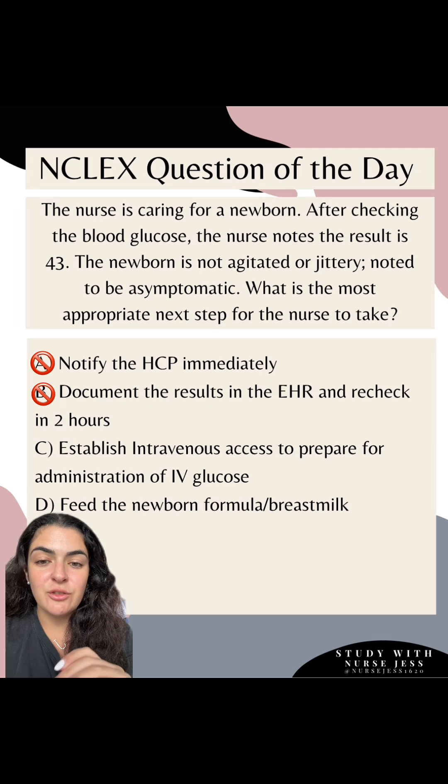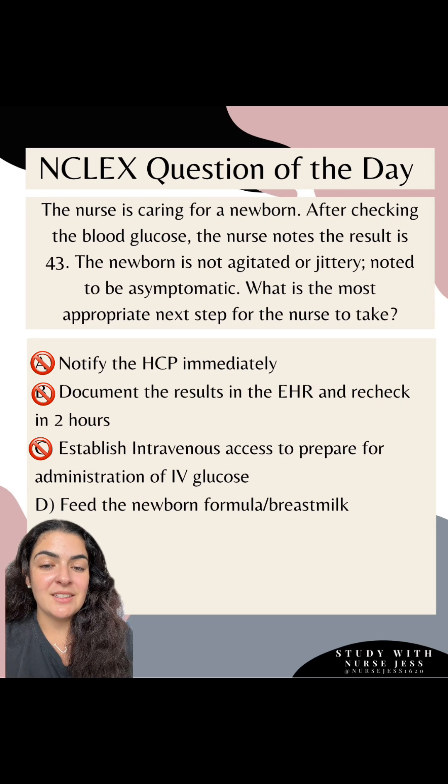Remember, this lab is essential to monitor closely because oxygen and glucose are essential for brain function. Option C is to establish IV access to prepare for administration of IV glucose — this is not correct at this time. If the newborn was below 40 and symptomatic — agitated and jittery — then option C would be our answer.